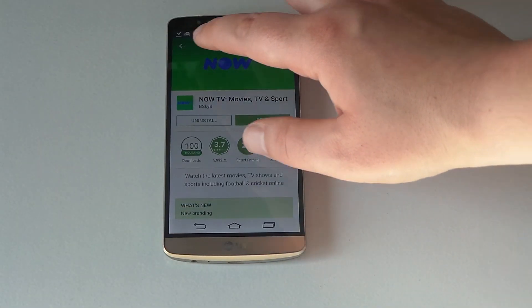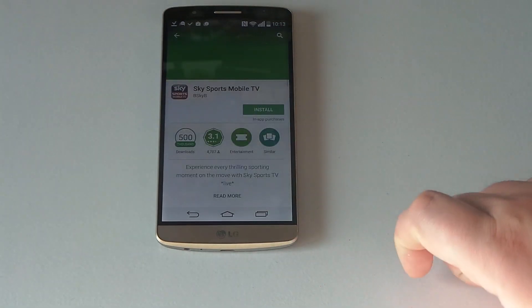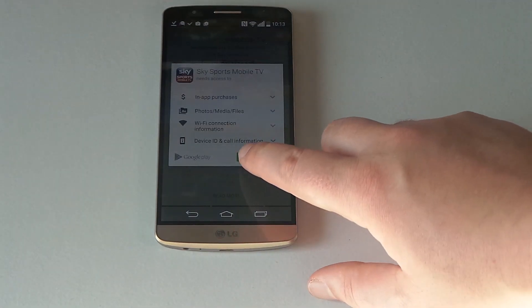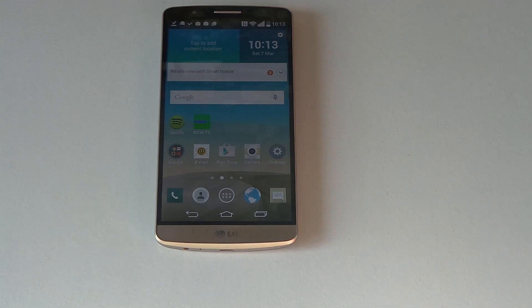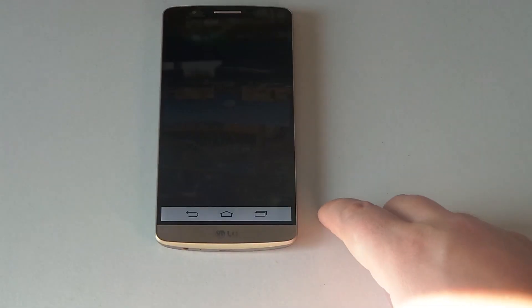So what you want to do is go into Google Play. I'm looking for an app called Sky Sports Mobile TV. Hit download and install — it's just going to simply do that — and go back home. There we go, it's popped up on our loading screen here.